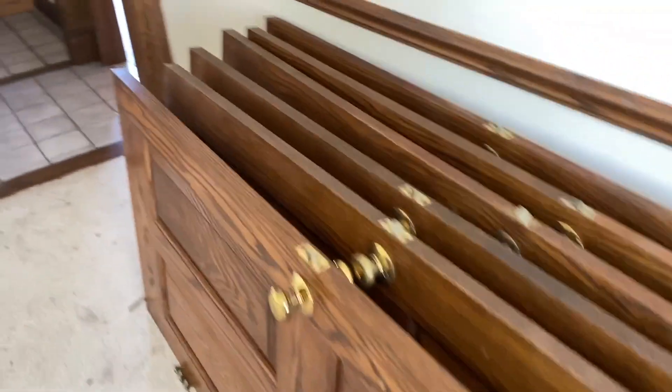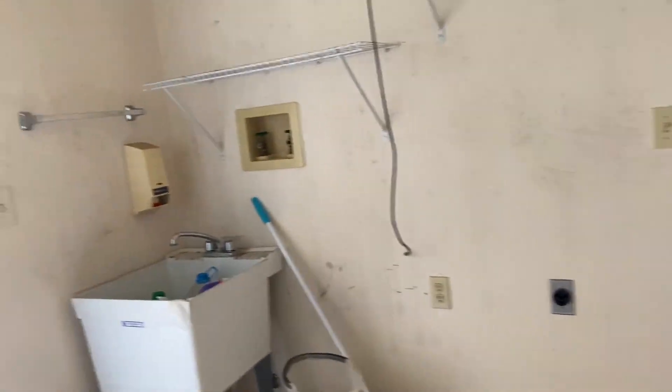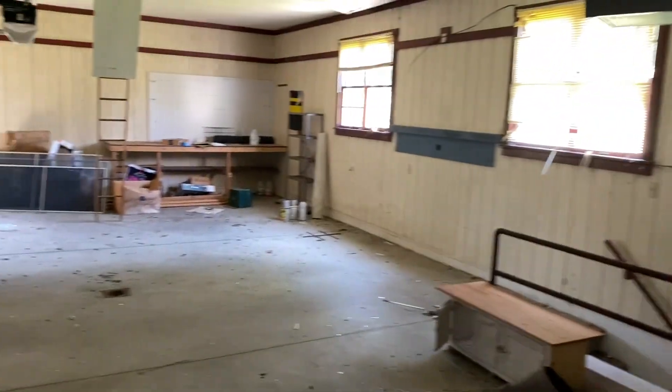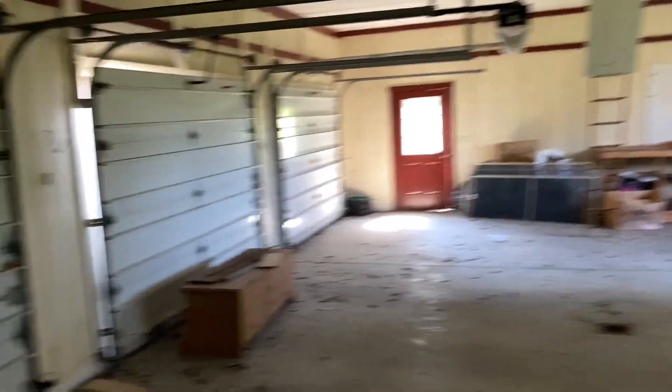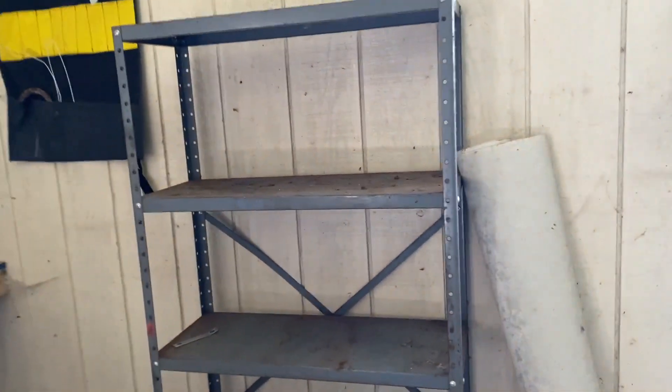All these doors taken down. Bathroom-like area. Garage. Look at this. All the shelves are taken down. There's an attic — I don't know if I'm gonna go up there or not, but sweet. I don't have a shelf like that.